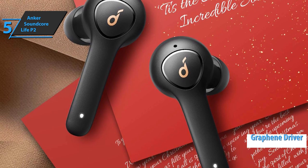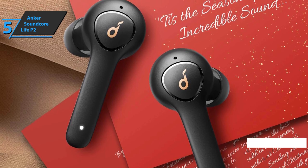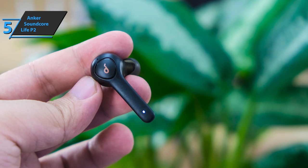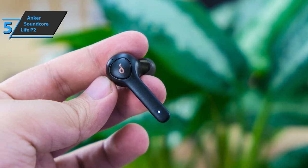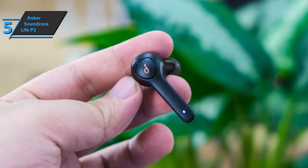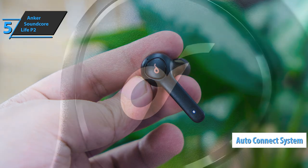The Soundcore Life P2 are waterproof wireless earbuds with surprisingly high-level output tones. The product uses a new graphene driver technology that allows it to deliver crystal-clear sound and amplified bass. The connection is via Bluetooth 5.0, and with just one charge you can listen to seven hours of music. They also come with a box used to store the earbuds that also serves as a power bank external battery.